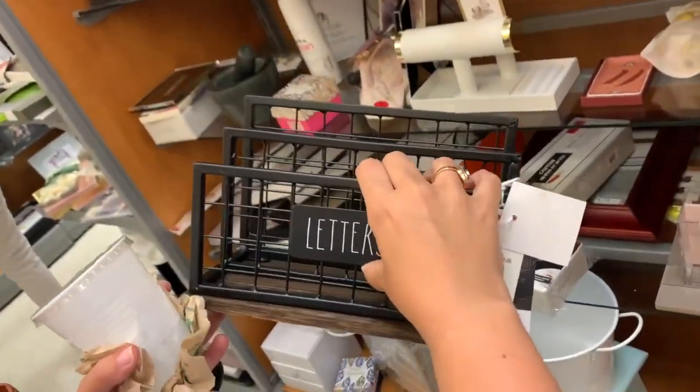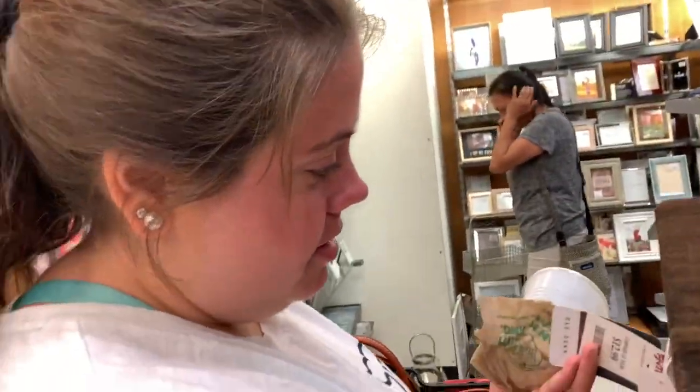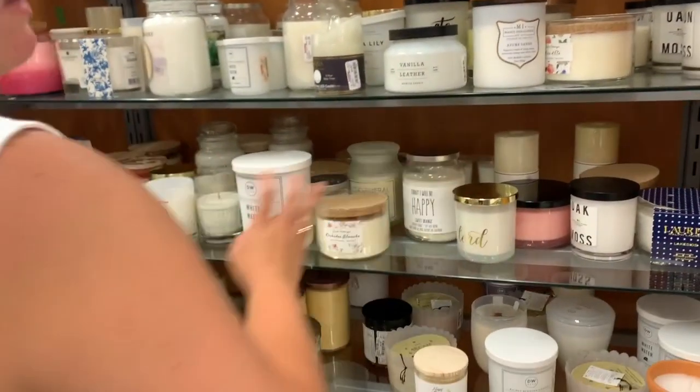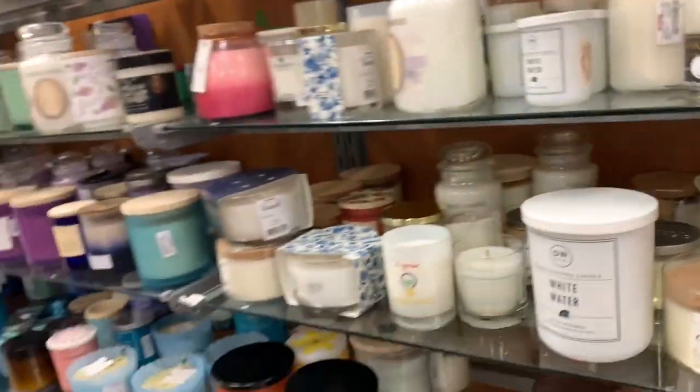A letter holder — do we need it? No. Is she going to get it? Yes. We could put it on that table in the living room. This is so cute, this is my look. Have to go up and down every aisle — it's also fake Ray Dunn. You have to go up and down every aisle because people will grab stuff and then put it back randomly, or hide it.